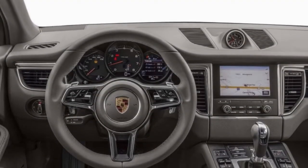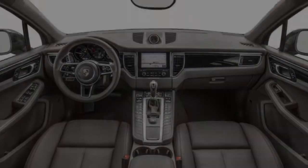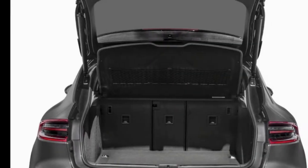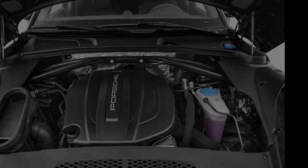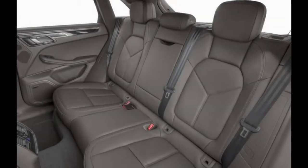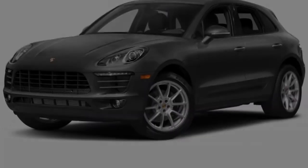The base Macan is powered by a 252 horsepower turbocharged four-cylinder. The S gets a twin-turbo 3.0-liter V6 making 340 horsepower. The GTS has the same 3.0-liter V6 as the S, putting out 360 horsepower, while the turbo gets a 3.6-liter twin-turbo V6 with 400 horsepower.